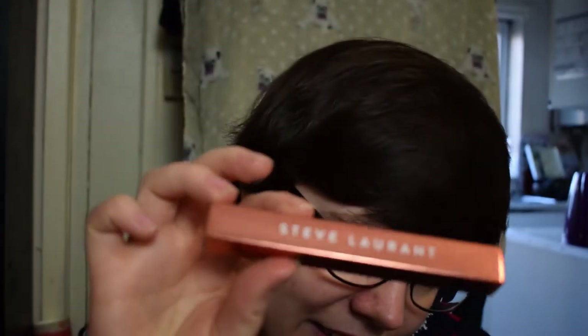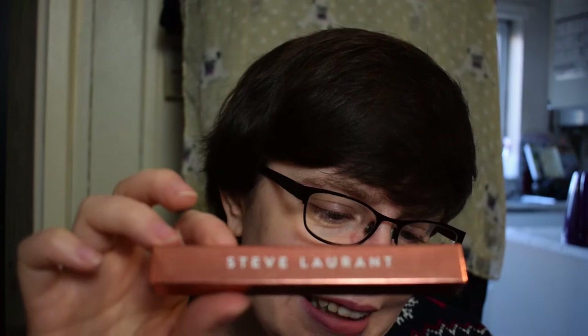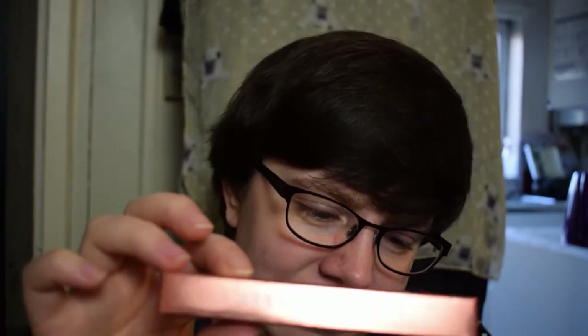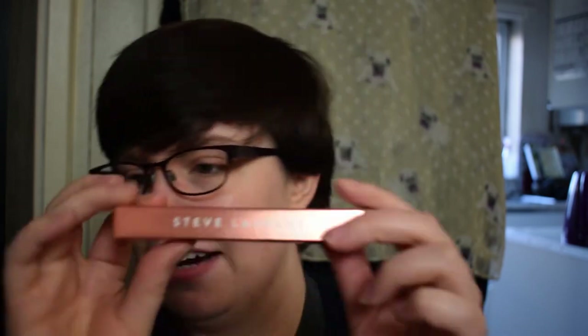Next up is the Steve Laurent Precision Tip Eyeliner — this was the item on the sneak peek card last time. Also apparently full size with an RRP of £18. 'We'll never tire of a feline flick.' It's easy to create precise, intense black lines with this super-fine liquid liner. The felt-tip applicator has a thin nib for easy application, and the long-lasting formula is smudge-proof and waterproof, with pretty sparkly rose-gold packaging.